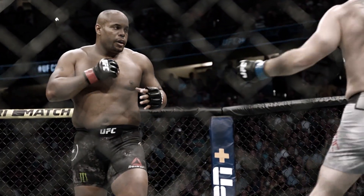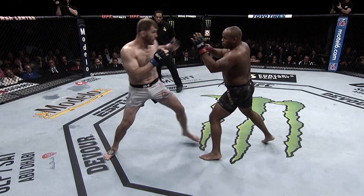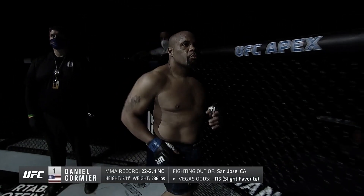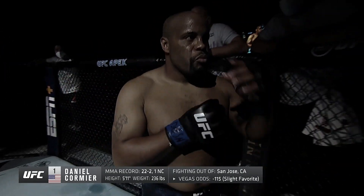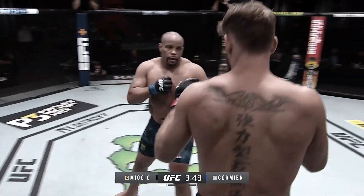Starting off part 4 of our best fights of 2020 is the ending of one of the UFC's most famous trilogies — Stipe Miocic vs. Daniel Cormier III at UFC 252. This was a long anticipated fight between two of the UFC's greatest heavyweights.